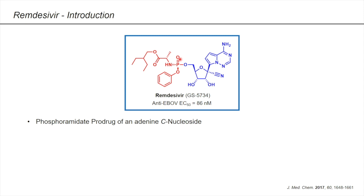A phosphoramidate is a common functional group in nucleotide chemistry and can also be found in other antiviral drugs, such as sofosbuvir, which is used to treat hepatitis C. And why is this called a C nucleoside? Because a normal nucleoside would be linked to the ribose via a nitrogen atom, like here in adenosine, whereas in remdesivir there is a carbon atom.